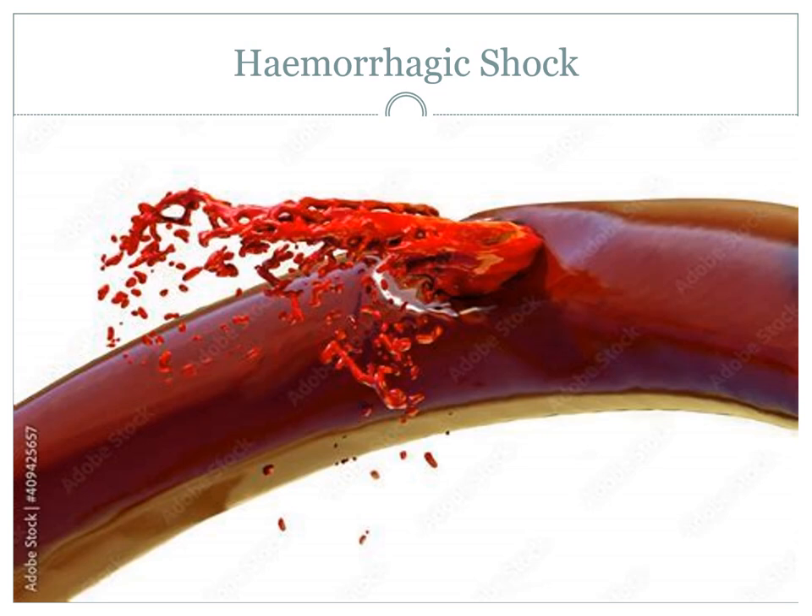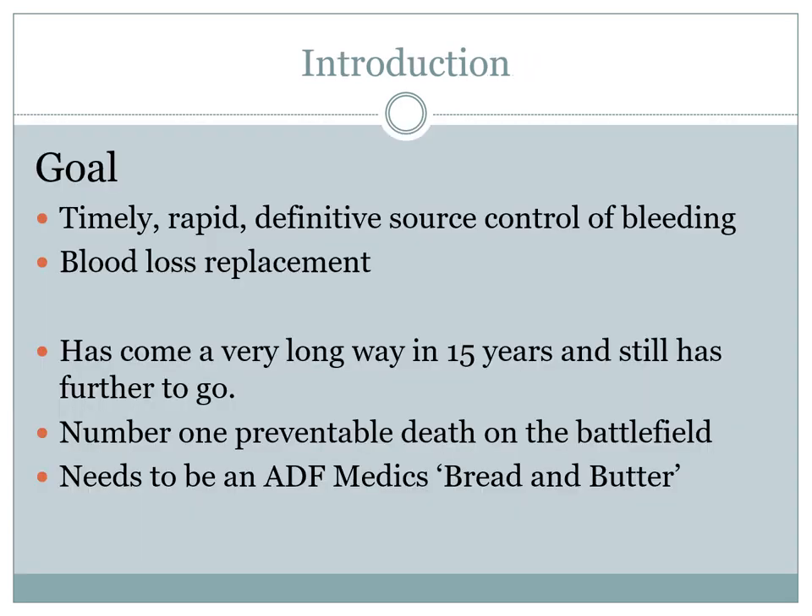Instead of talking about the numbers and how deadly it is — because I think we all know that hemorrhagic shock is one of the leading causes of death in trauma, and trauma cases are still up there with the top five mortality cases — trauma in general causing hemorrhagic shock also has a lot of morbidity: casualties that survive but end up with long-term problems.